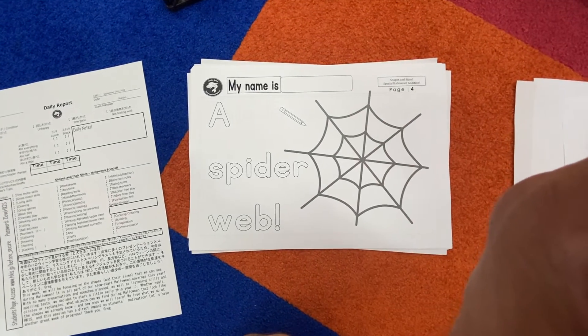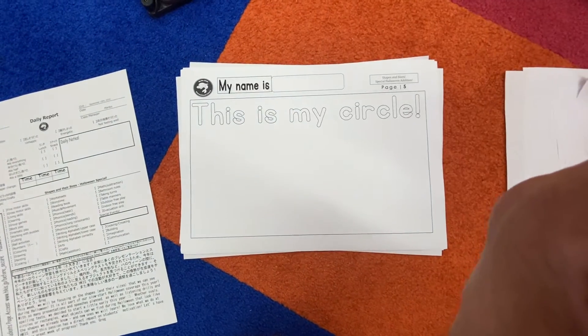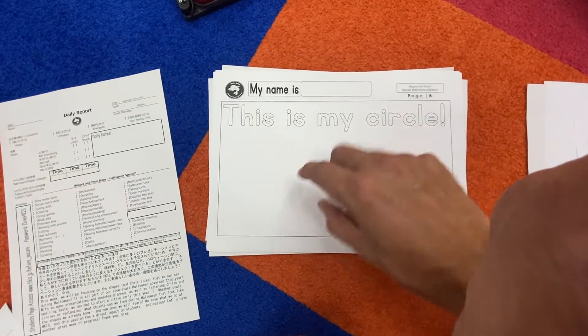Eight! Eight sides to an octagon. We can see all kinds of shapes at Halloween. Quick review — this is my circle. Draw your picture, all right you guys.